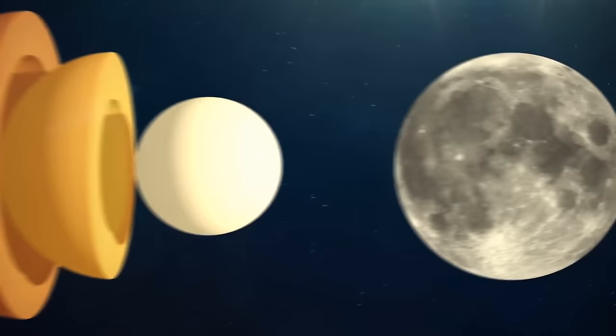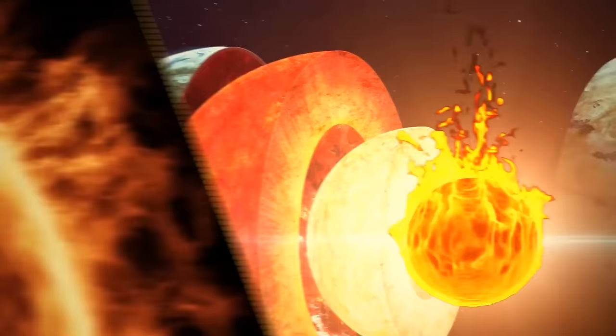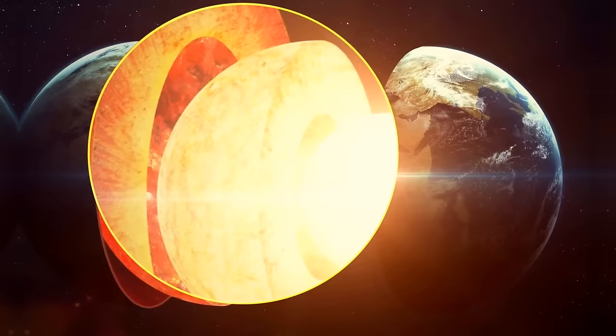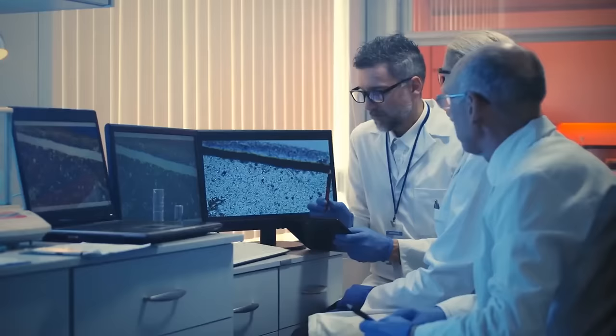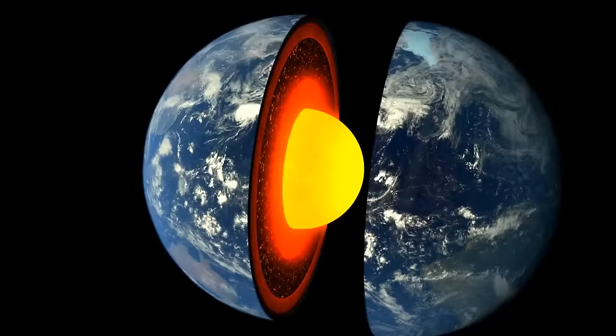Earth's inner core is approximately two-thirds the size of the moon, and made of nickel and solid iron, it's burning hot. The temperature at the center of our planet is the same as at the surface of the sun. The outer core can reach almost 10,000 degrees Fahrenheit. It's difficult to explore because we can't go there — it's like looking through a very dirty window of 3,200 miles of molten metal and rocks. But we can rely on laboratory experiments on heated pressurized rocks, signals from seismic waves, and computer models.